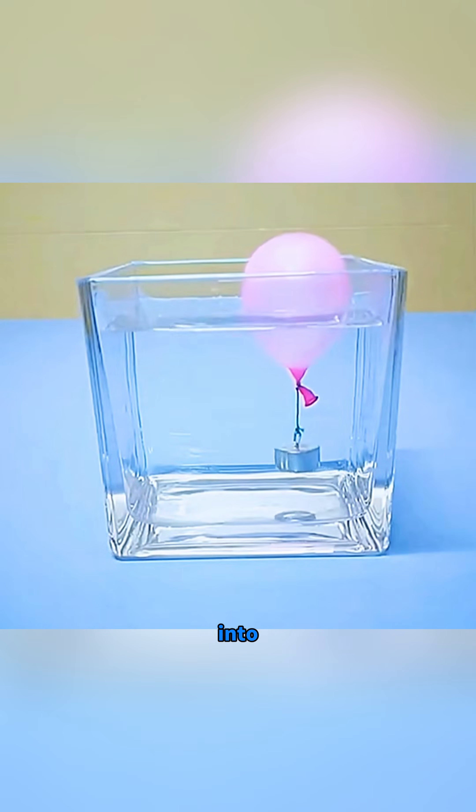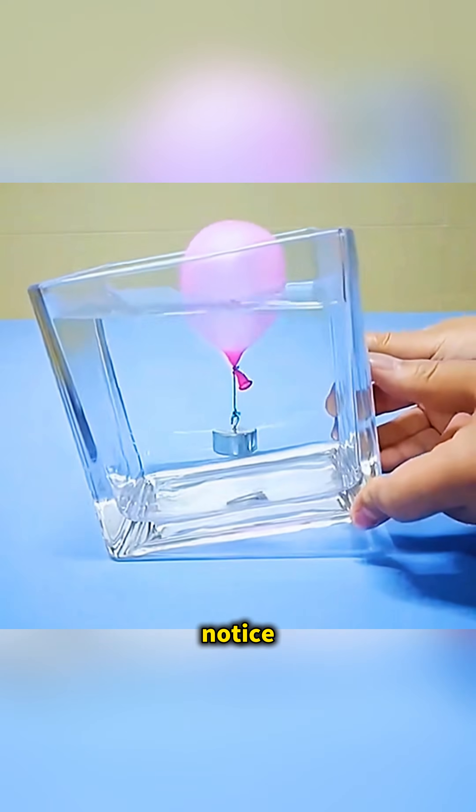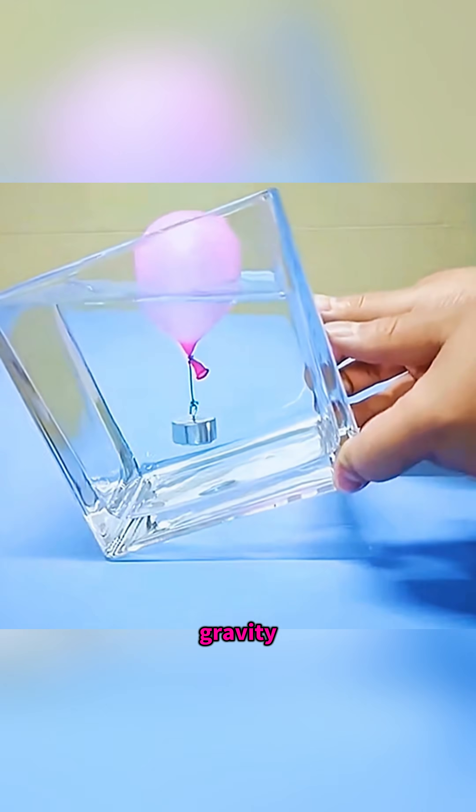Place a balloon tied with a magnet into clear water. Slowly tilt the cup, and you'll notice the direction of buoyancy and gravity are never the same.